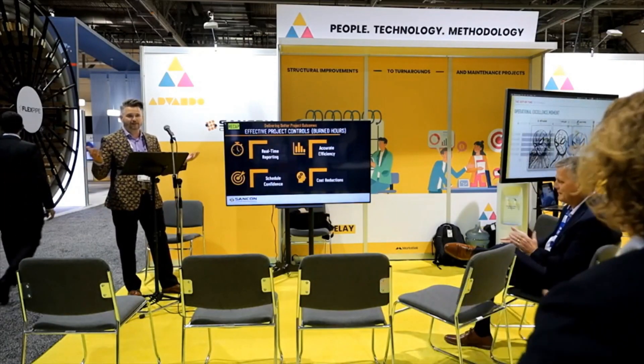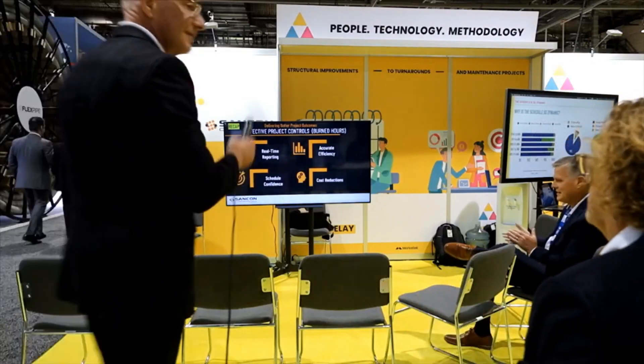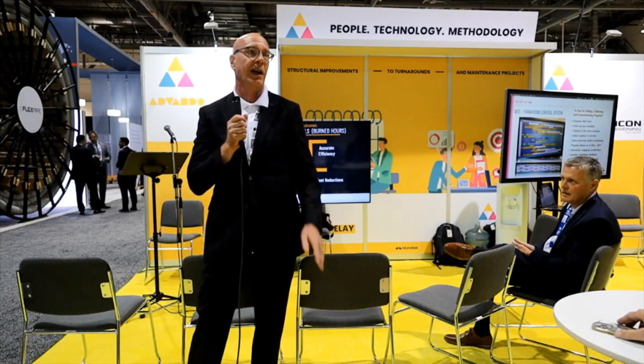Thanks for everybody for coming by today — we'll be back again tomorrow. You probably noticed throughout this presentation that the philosophies of success in commissioning and the philosophies of success in turnarounds are identical. If you don't start well in advance, build to a plan, and execute the plan, you will not have success — whether you're commissioning or turning around, it's the same thing. This lines up why we're partnered up with SanCon. Have a good day — we'll be back in another hour.